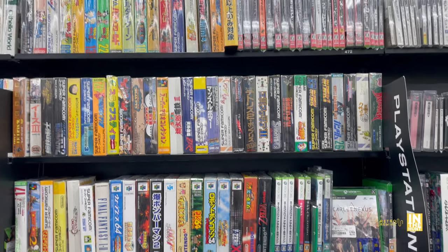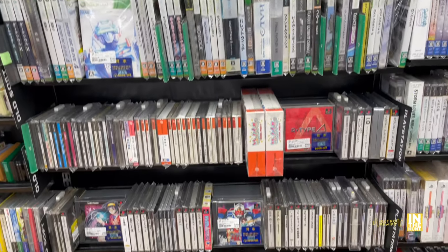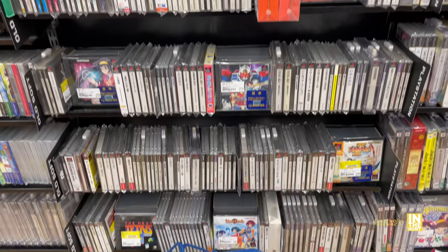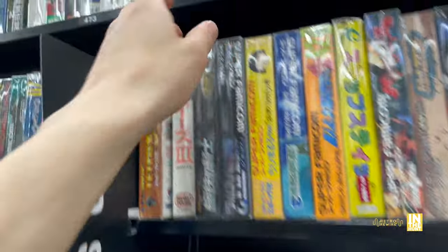We got some more Super Famicom, 360, Saturn, Dreamcast, and PlayStation 1. Let's go ahead and see what we find - we'll start up at the top.